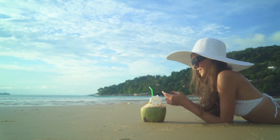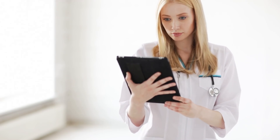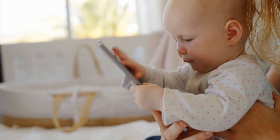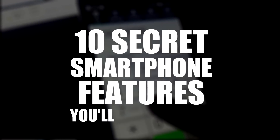Nowadays smartphones are absolutely everywhere, but technology is advancing and changing so fast and in so many ways that it's impossible to stay on top of it and know every little trick. So today we bring together 10 secret smartphone features you want to use.